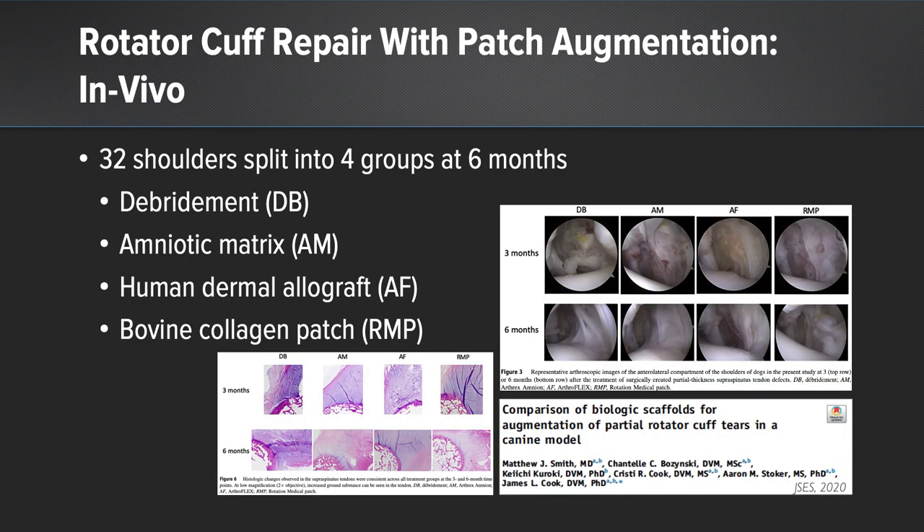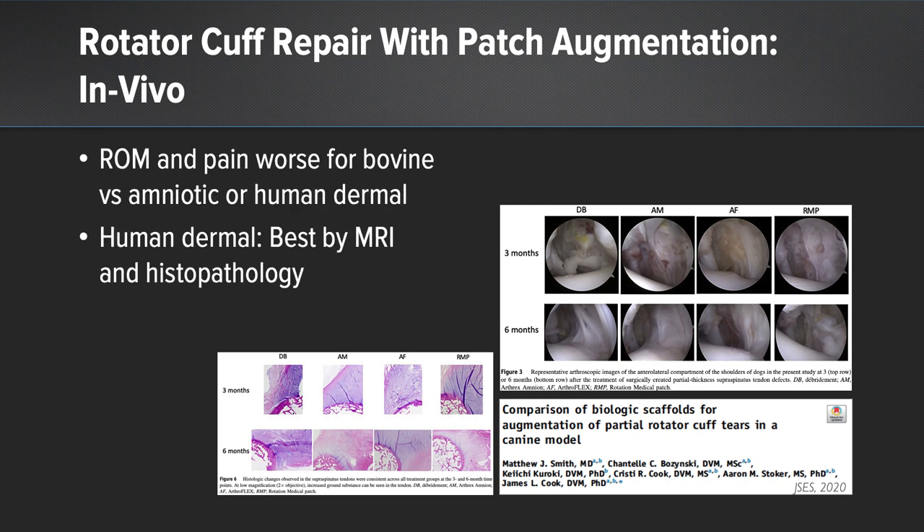In this canine study, the authors looked at 32 shoulders split into four groups and evaluated them at six months: debridement, amniotic matrix, human dermal allograft, and bovine collagen patches. The take-home was that human dermal grafts looked the best by MRI and histopathology.